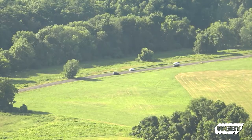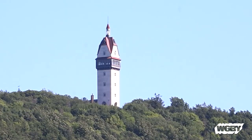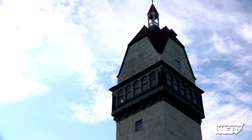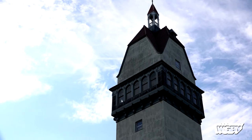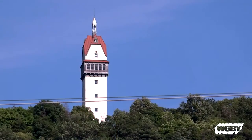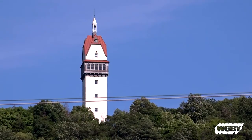As you travel along Route 202 through the Farmington Valley in the towns of Avon and Simsbury, there is a tall stone structure visible on the top of Talcott Mountain. This structure is the Hubeline Tower, and it is currently owned and maintained through a cooperative effort between the state of Connecticut and the Friends of Hubeline Tower. Jay Willerup is president of the Friends of Hubeline Tower.